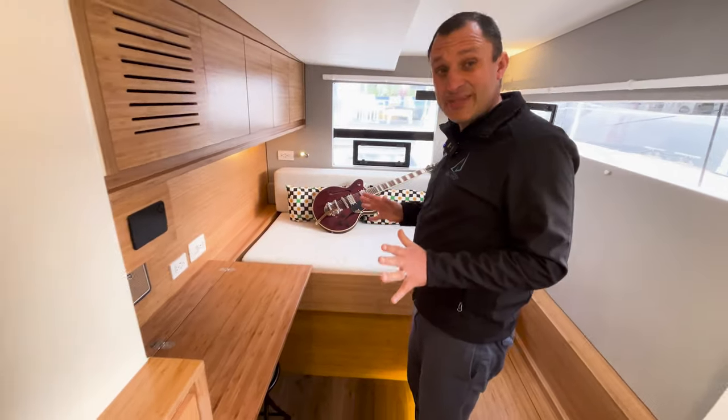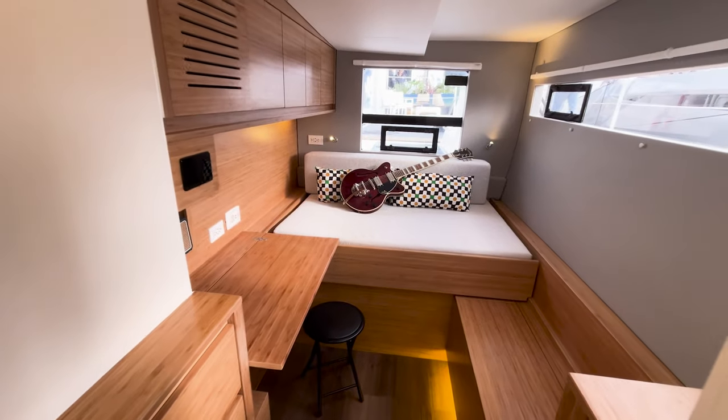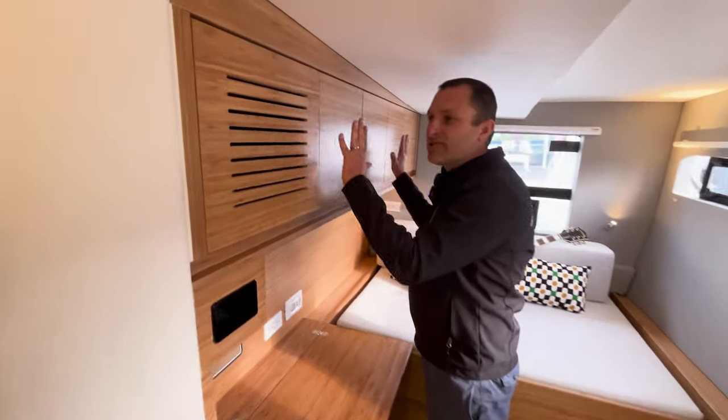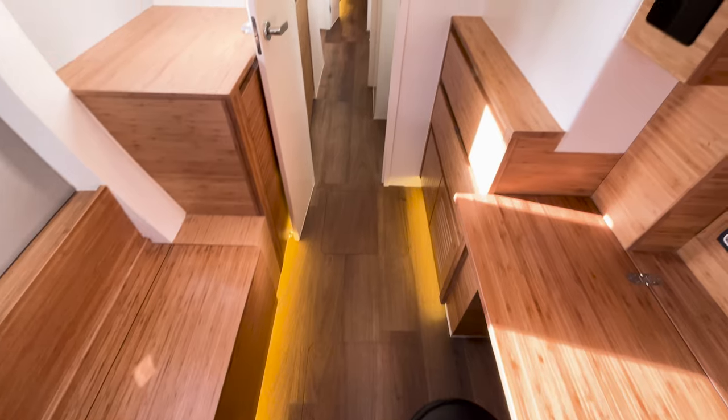I think this room showcases it best. This is our convertible aft cabin and this is all done in EcoSource bamboo. This has been the most talked about topic on this boat — this millwork finish that we're offering.